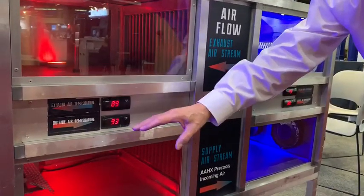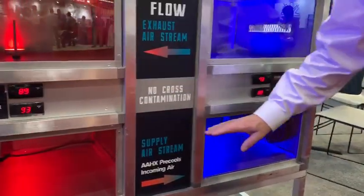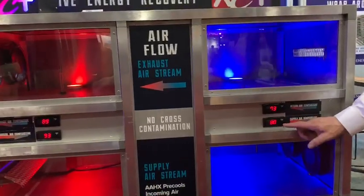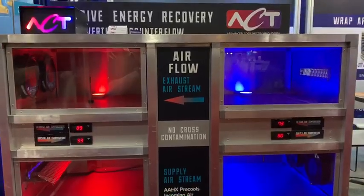So we're simulating air coming in at 93 degrees. Our heat pipe boils, takes heat away, and now the building air conditioning system only has to process air at 80 degrees versus the 93 degrees that we originally had coming in.